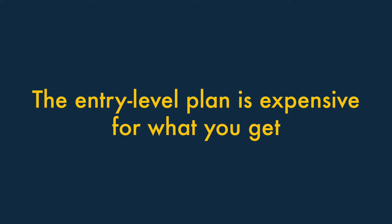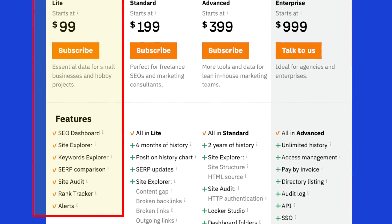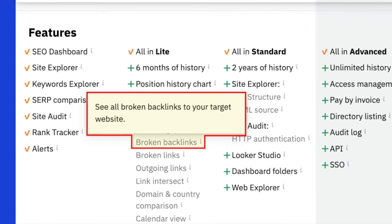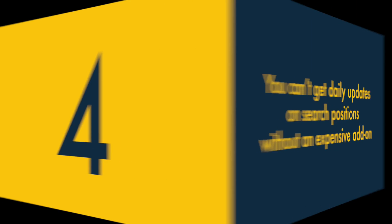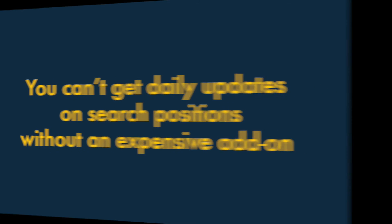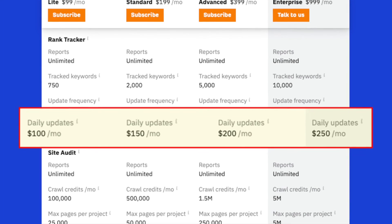Three. The entry-level plan is expensive for what you get. While Ahrefs' entry-level plan is cheaper than equivalent plans offered by some competitors, it is light on functionality. It doesn't let you access several key features, including broken backlink analysis, position history and competitive analysis tools. Four. You can't get daily updates on search positions without an expensive add-on. By default, Ahrefs' rank-tracking feature — which updates you on how your target keywords are performing in search results — only gives you weekly reports. To get daily ones, you'll need to pay for a fairly pricey add-on.